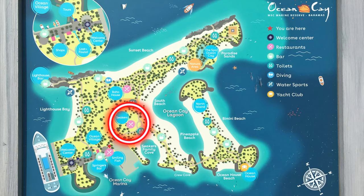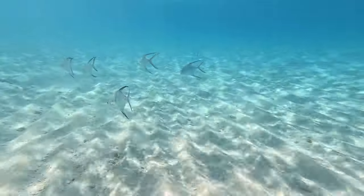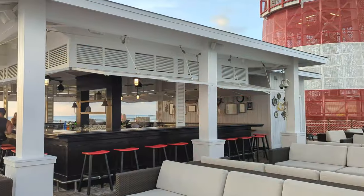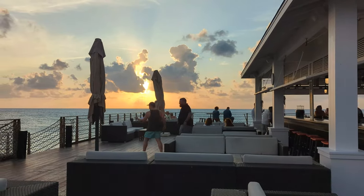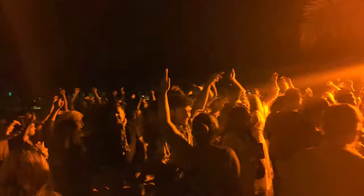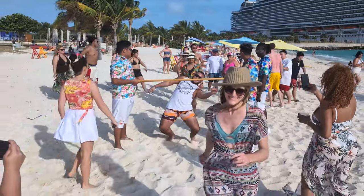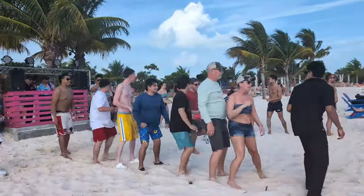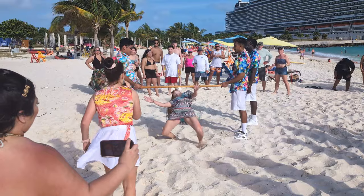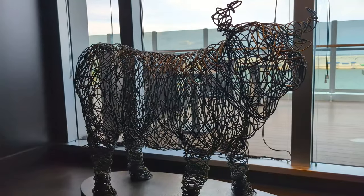The buffet on Ocean Cay is located towards the middle of the island. The most beautiful beach and best snorkeling can be found at the north end of the island. If you're a fan of beach bars, don't miss the Lighthouse Bar at the southwest corner. If you're down for a beach party, the south end of the island is where you'll want to be. We burned off a few calories playing beach games at Lighthouse Bay Beach before making our way back onto the ship for our final dinner on the Seashore.